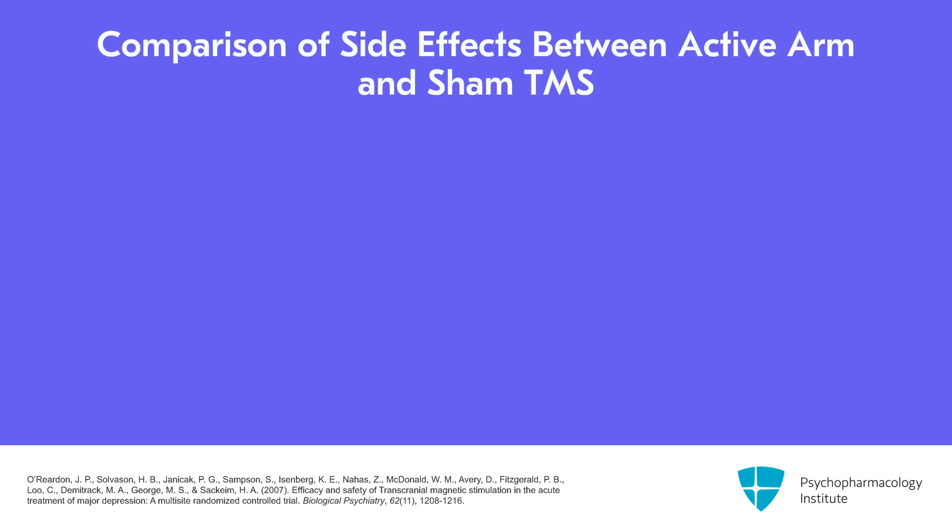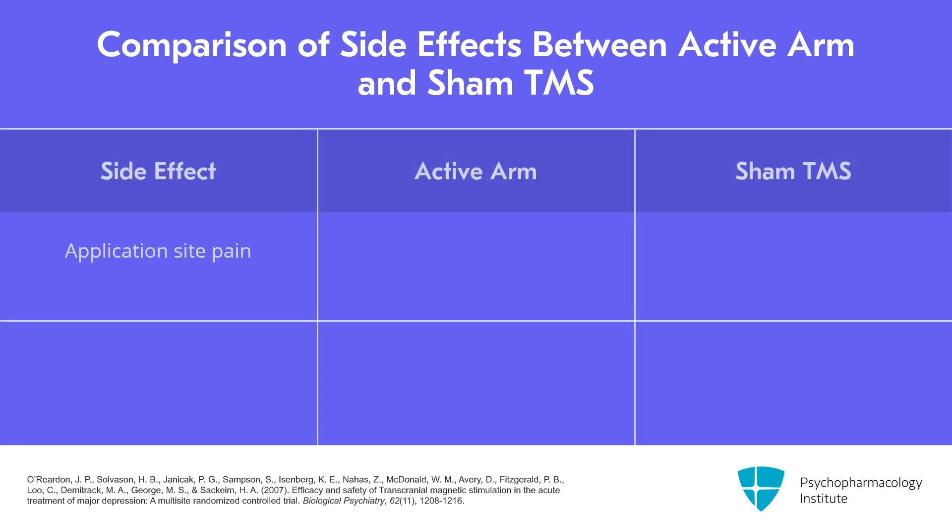When we look at the adverse effects which are at least twice reported as sham, the top two are application site pain and muscle twitching. For application site pain, it was 36% in the active arm and 4% in the sham. This is the pain felt when the magnet is activated and there's a physical sensation of something hitting the head. For muscle twitching, when the stimulation is occurring, you'll see the muscle around the eyes twitch, and sometimes there's facial muscle twitching or jaw movements. Muscle twitching was 21% in the active treatment arm compared to 3% for sham.